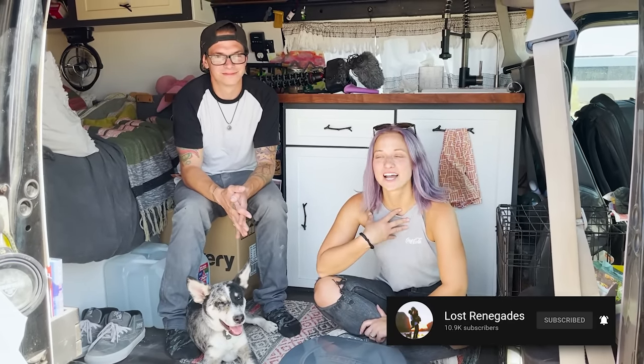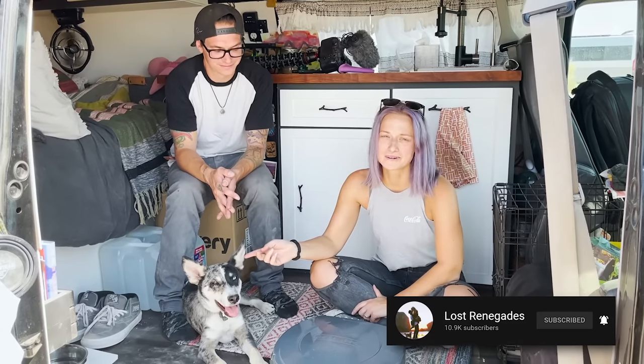We are here at Gutted 2021 and I am taking the time to ask people some very serious questions. Go ahead, introduce yourselves and we'll get to the questions. We're Lost Renegades on YouTube. I'm Jen. I'm Charlie. This is Mako, and our other little fluffy one is sleeping under the van.